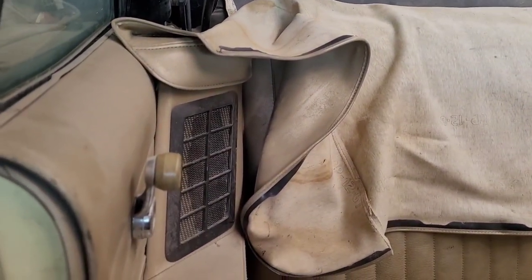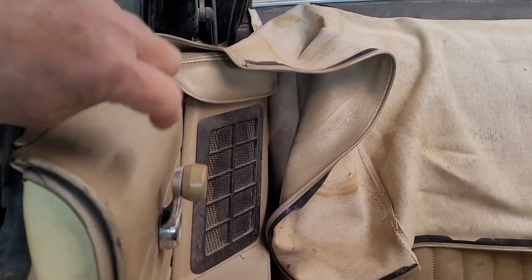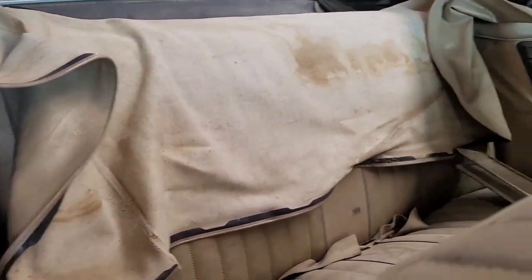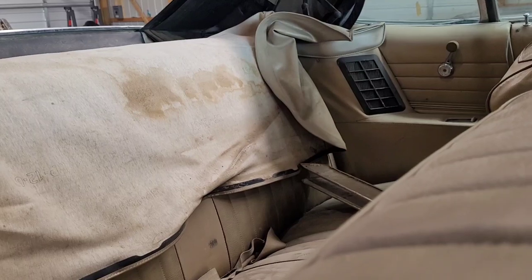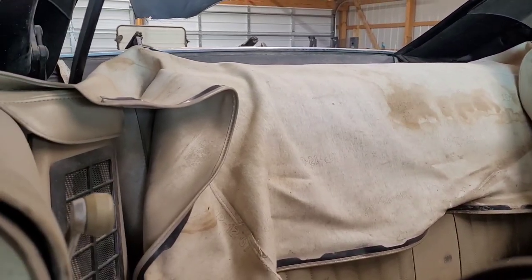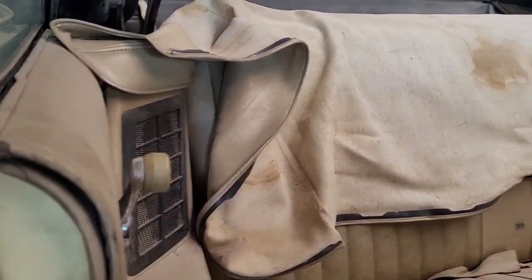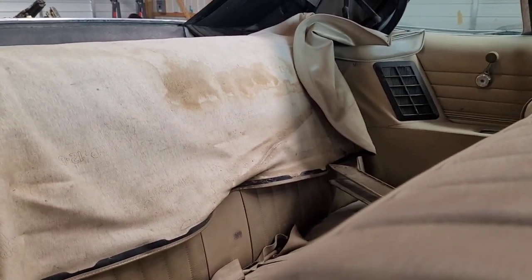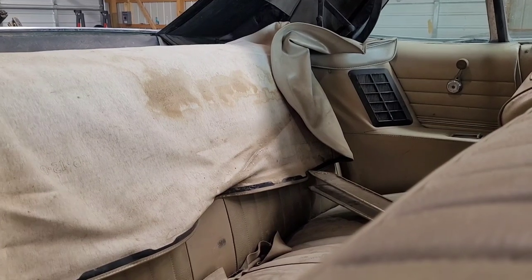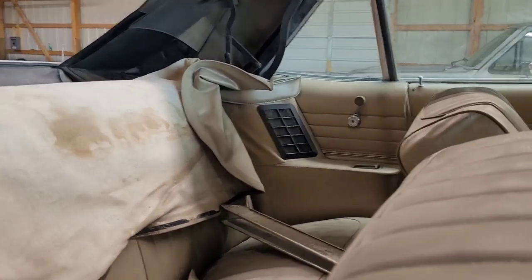1968 was the first and only year they had dual rear seat speakers like this. They started it in '67, and you only got it on the right side — a single rear speaker. Then in '68 they started offering dual rear seat speakers. And in all the Fords, no matter what color interior you had, all of the speaker grills were black. Didn't matter if it was Nugget Gold, black, or red interior — you had black speaker grills.